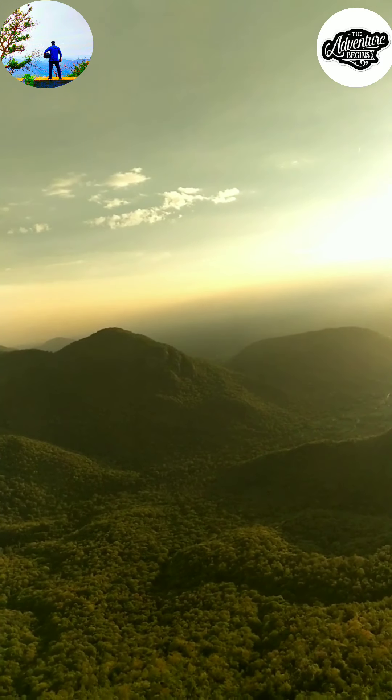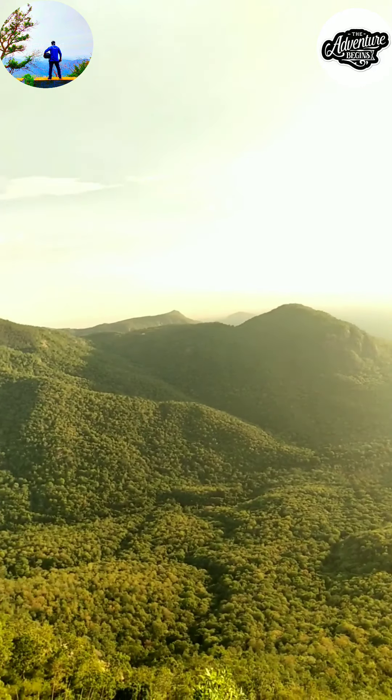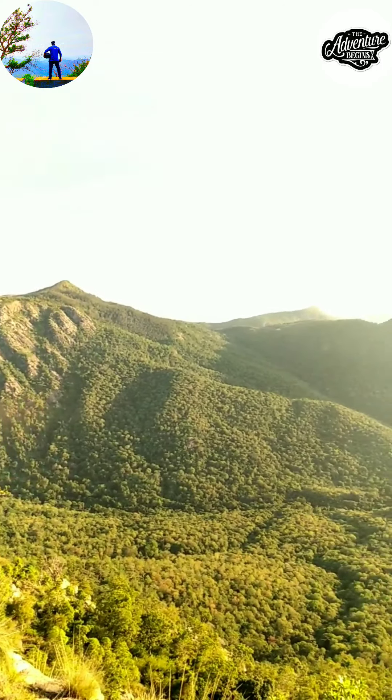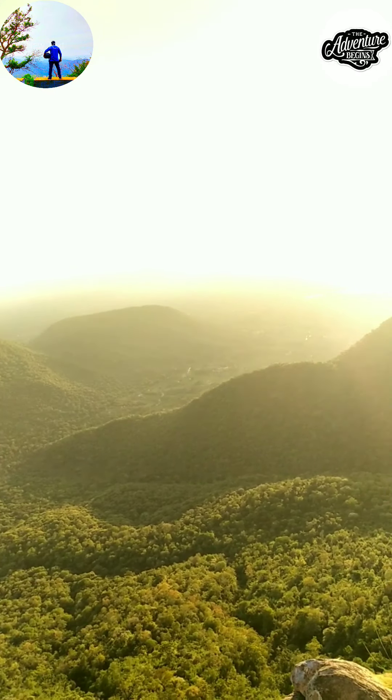Finally, the long-awaited sunset is here. You can see the good glowing sun — the color itself, you can see the difference from the previous video. The difference is quite huge.